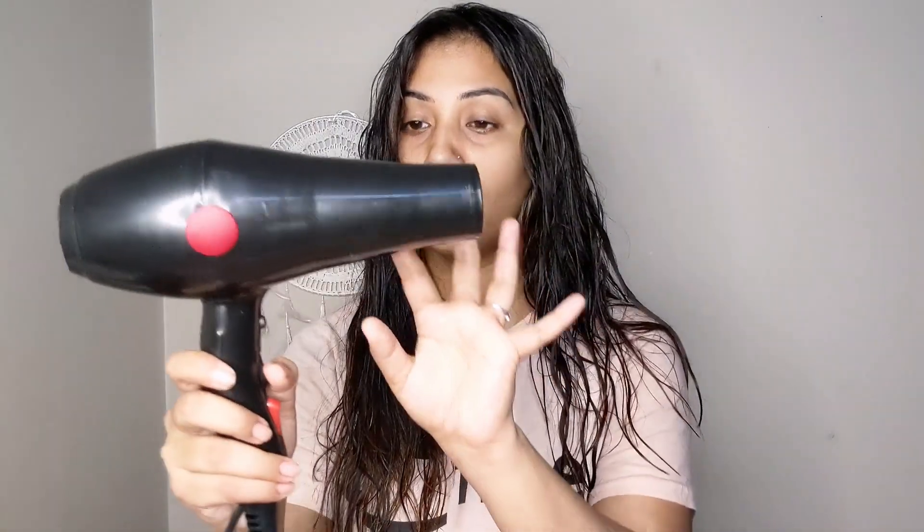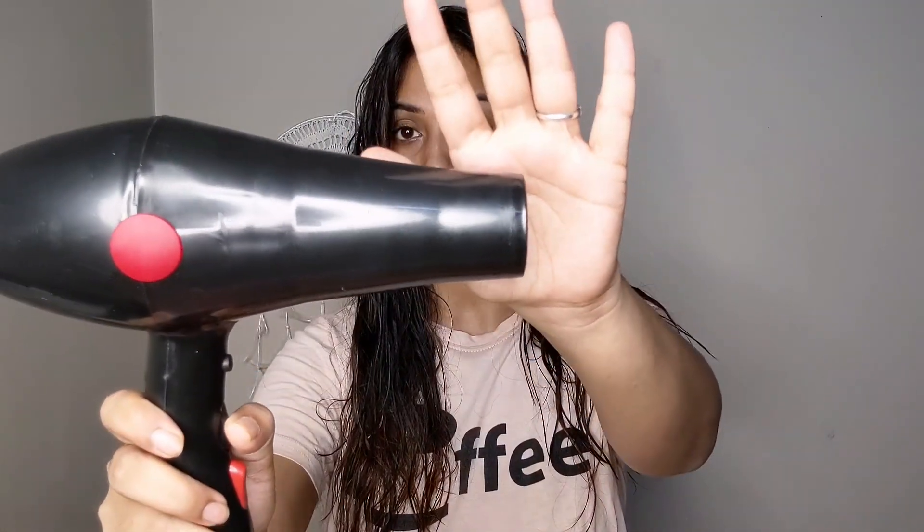Now let me show you how to use it. Because it is 2000 watts, there is a lot of noise. I'll demonstrate how much noise it creates.